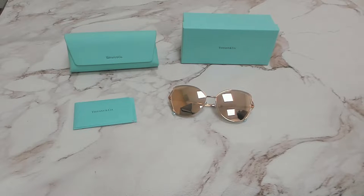Hi everyone, greetings from iSpecs.com. Today I'll be demonstrating Tiffany & Co. Sunglasses Model TF3072, color code 61390W.